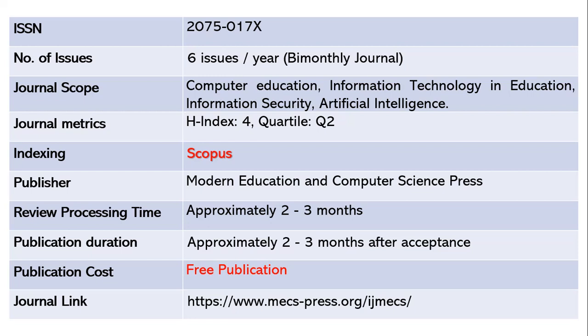IJMECS is also a very good journal publishing six issues per year — bi-monthly, meaning your paper may be published within two months of acceptance. The ISSN is 2075-017X. The scope includes computer education, IT in education, information security, and AI. The h-index is 4 with quartile 2. This is a Scopus-indexed journal and the publisher is Modern Education and Computer Science Press. Review takes around two to three months, and publication after acceptance takes another two to three months. This is absolutely a free journal.